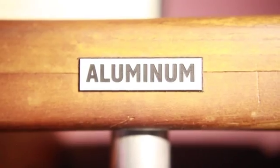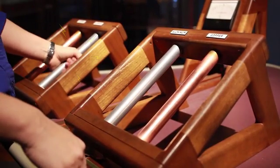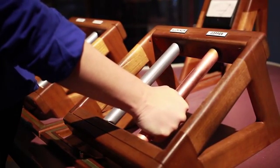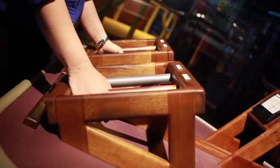This hand battery uses aluminum and copper rods as the electrodes and our bodies as the electrolyte. By connecting one type of metal on one side of the battery to the other kind of metal on the other side with our hands, our body becomes an electrolyte bridge that completes the battery.